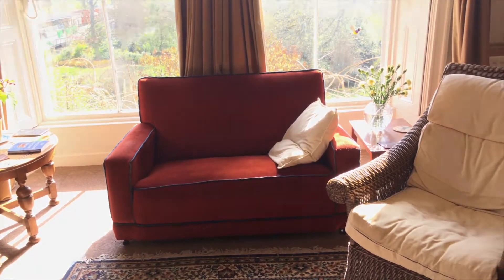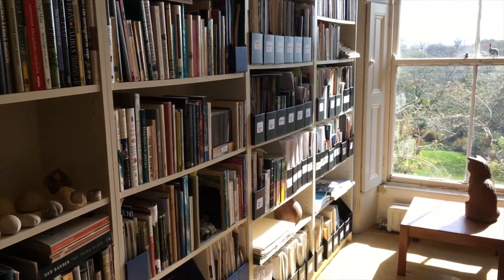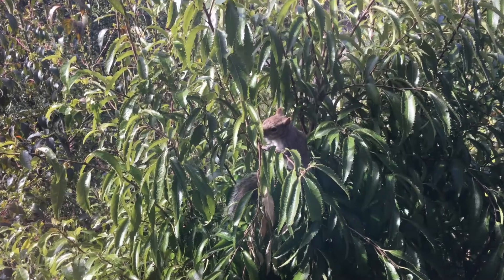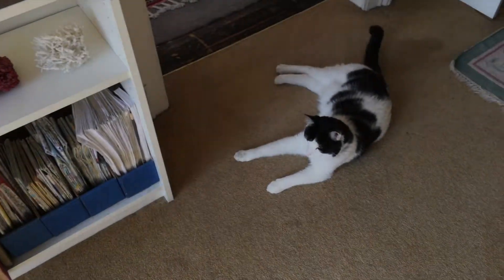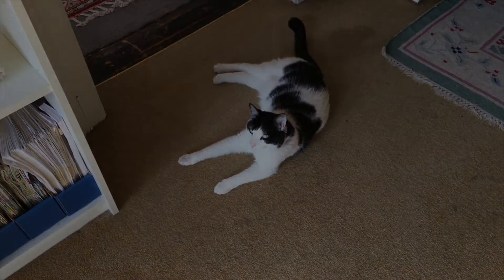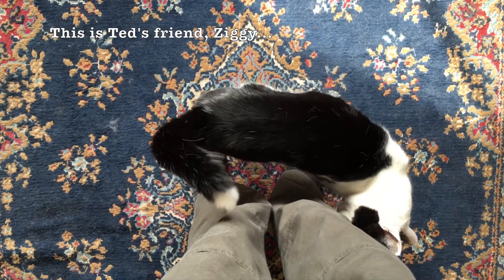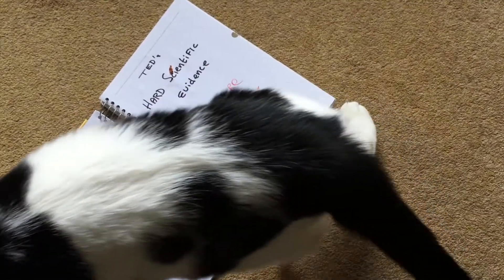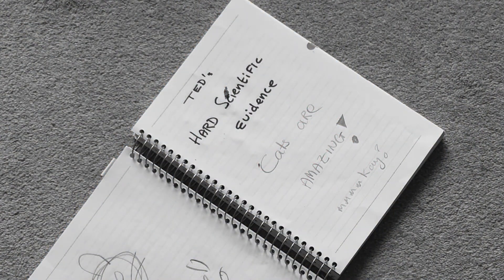Did you know that you might be living with someone or something that has a superpower that can lower blood pressure, reduce stress, and even heal broken bones? That's right, a cat. If you live with a cat, like Ted or Ziggy, then you'll already know how great cats are. But Ted and other cats are giving researchers hard scientific evidence that actually proves they're more than just great friends.